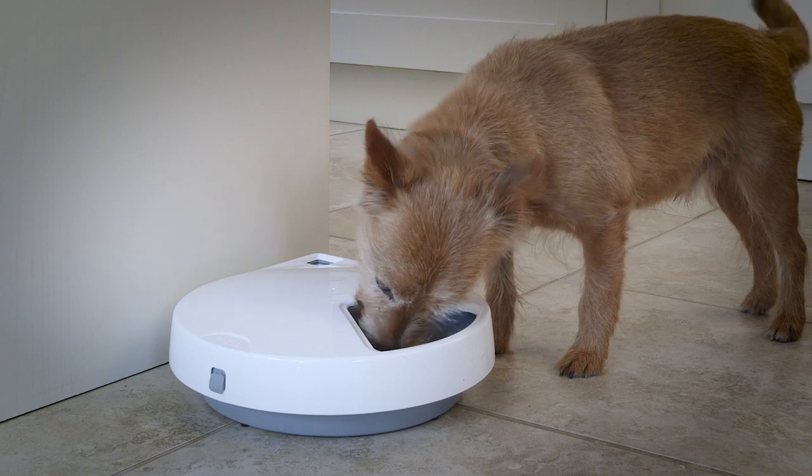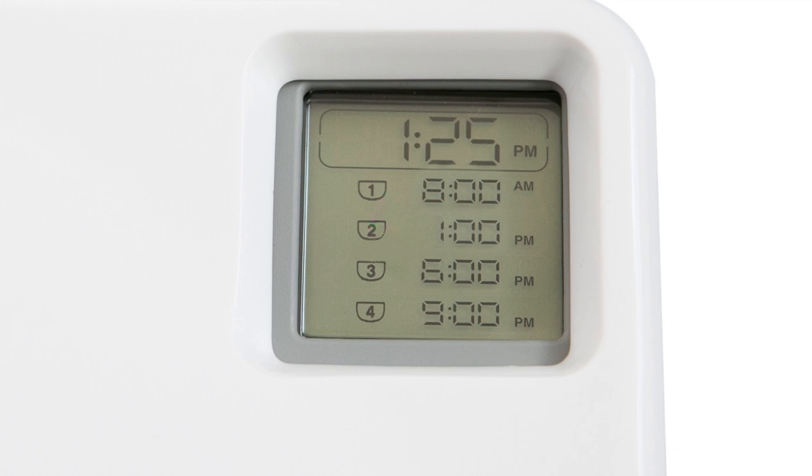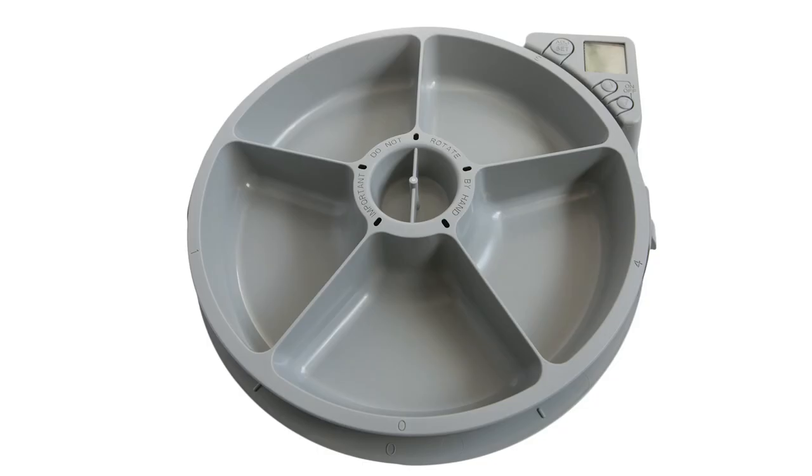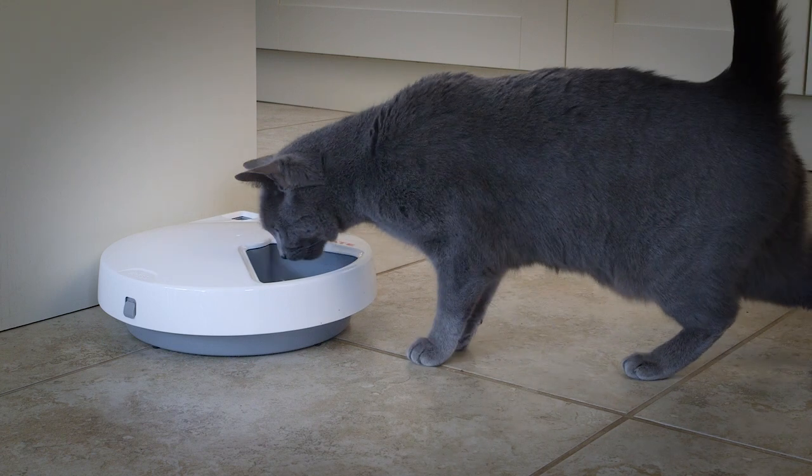Once set, all programmed meal times are visible on the LCD display. The C500 can dispense up to four timed meals. The first meal compartment is open so that your pet quickly learns where to look for food when the feeder is first set up.